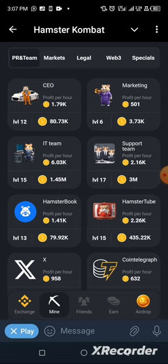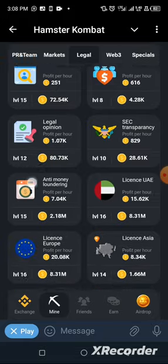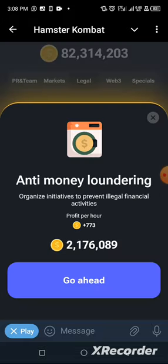The second card is called Anti-Money Laundry, and it's located in the Lego section. Tap on the Lego section and look for the card Anti-Money Laundry — and there it is. Tap on it as usual.